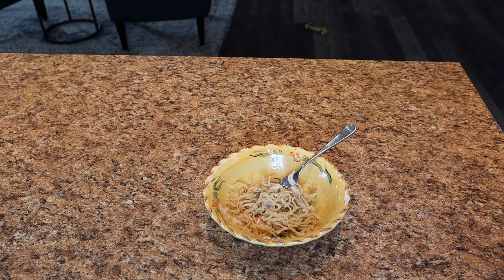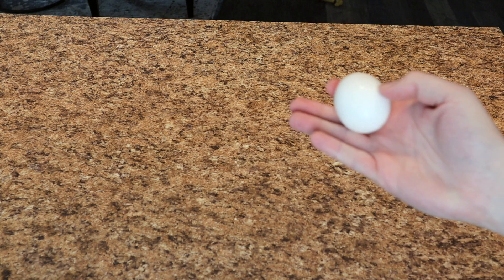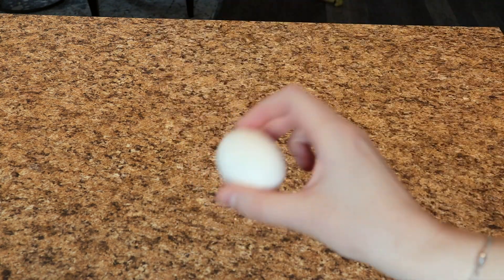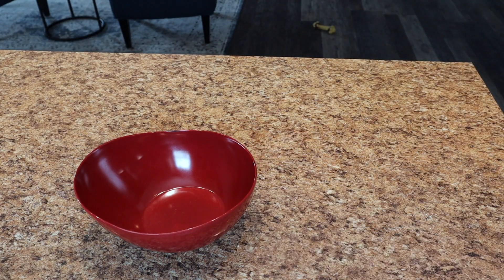Next we've got something that's not necessarily one of my favorites but is a great protein-filled, low calorie option: the good old hard-boiled egg. They do range in calories depending on size, but they're anywhere between 70 and 80 calories.